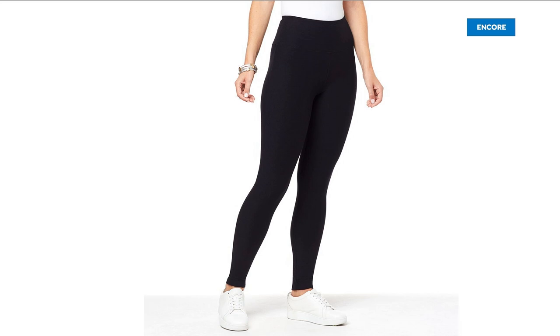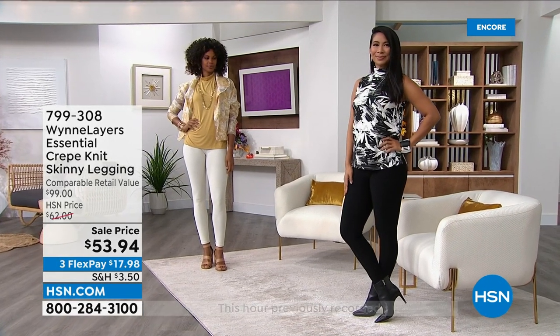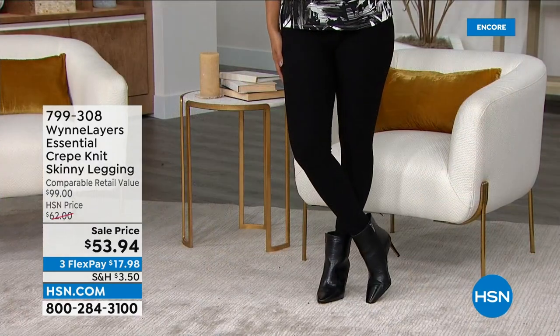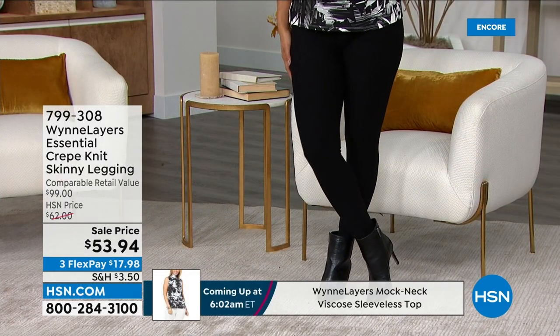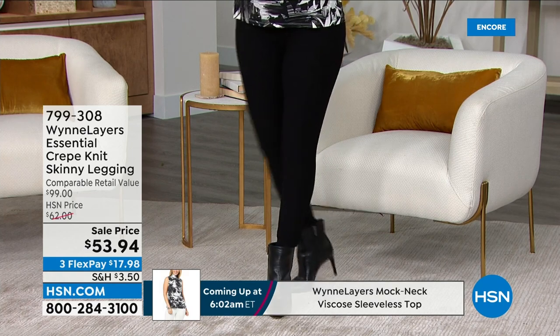These leggings — these crepe knit skinny leggings — hands down, Marla, I just feel like these are the best leggings we have. I don't want any other brand to get mad at me, but I love this soft crepe knit. It has a beautiful weight to it.